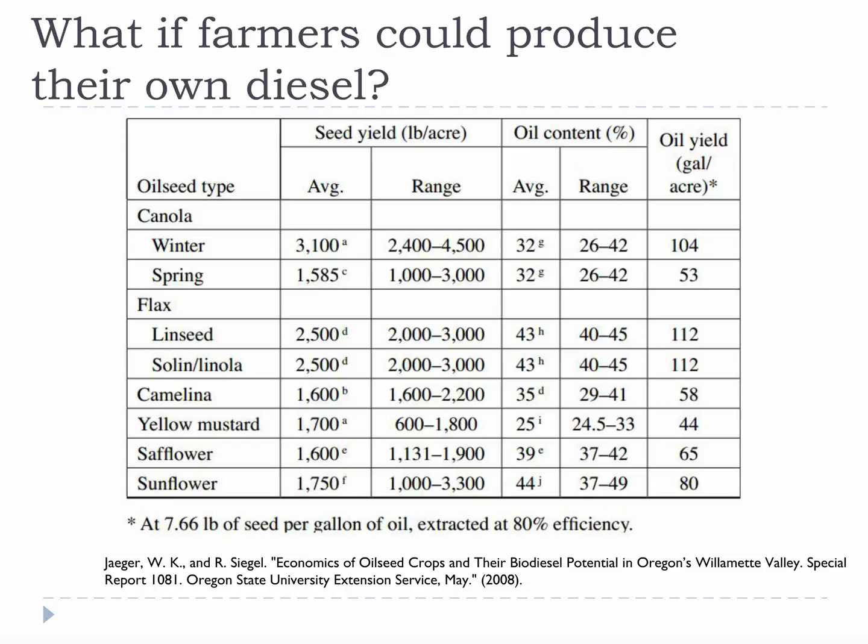What if farmers could produce their own diesel from their crops? This chart makes it pretty clear that canola and flax are the most compelling crops for this idea. There are a lot of people that believe biofuels make the most sense on a farm, and maybe they are correct. A suburban homeowner or an urban resident in a high-rise can't grow enough canola to fuel their car for a year, but a farmer might be able to if they set aside ten acres to cultivate strictly for their own fuel use. It's worth thinking about.